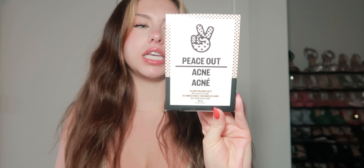Next on the list is the Peace Out Acne — these are just 40 acne treatment dots. I love these; they're great for overnight. I am a picker of my skin, so it's really nice to wear these so I don't pick at whiteheads. I like to put these on whiteheads that I know I shouldn't pick at, so these are really helpful.